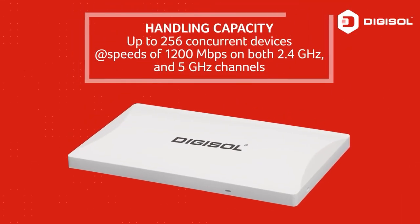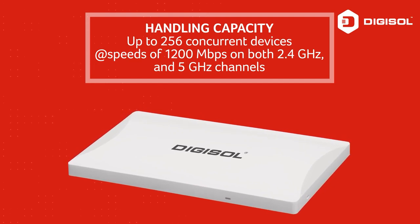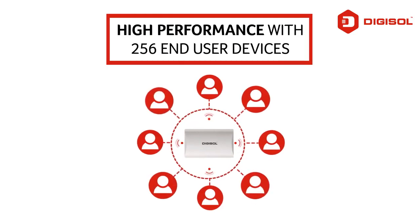Can handle up to 256 concurrent devices at a speed of 1200 Mbps on 2.4 GHz and 5 GHz channels. Access points support 802.11ac Wave2 and 802.11n standards, delivering high performance with 256 end-user devices.